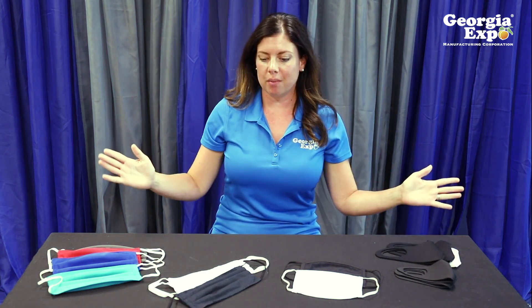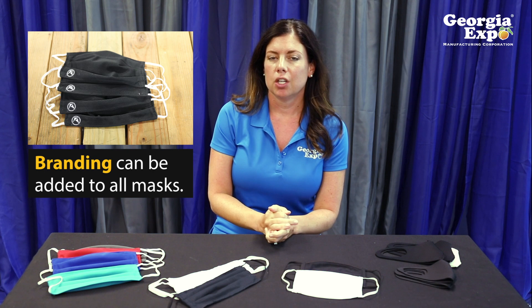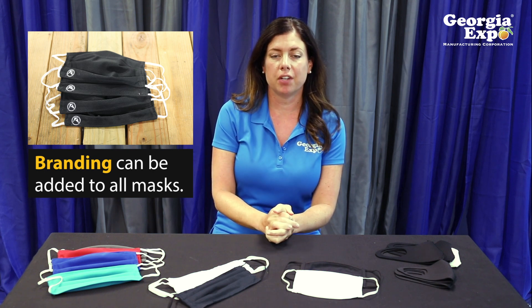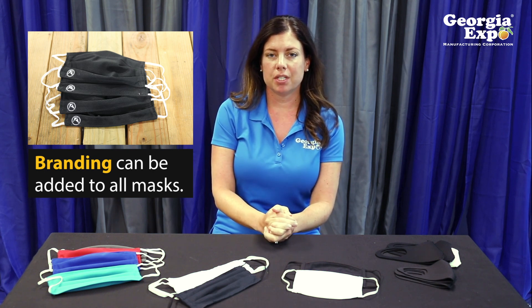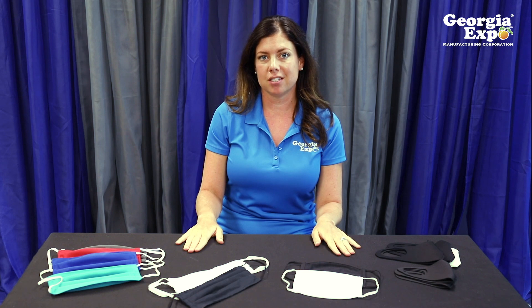So that covers all the styles of masks that we are selling and producing right here in our Suwanee, Georgia factory. It's supporting US workers and our staff, and helping us stay open — we're typically a trade show manufacturing company and, as you know, there are no events going on right now, so this is hopefully going to bridge the gap until the return. If you are looking for masks for your business, your school, or your clients, we hope you take a look at Georgia Expo Manufacturing as a vendor.